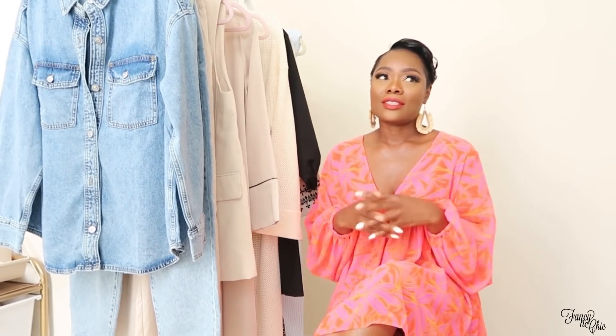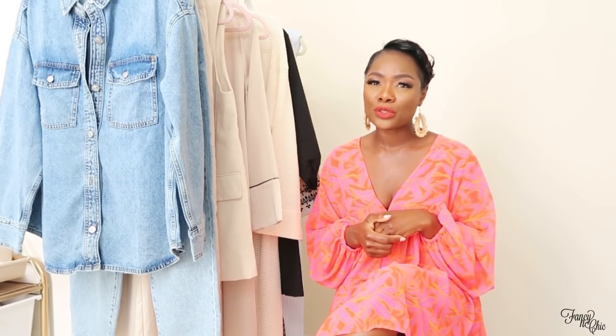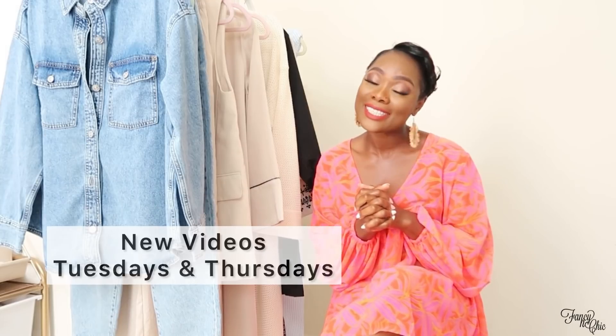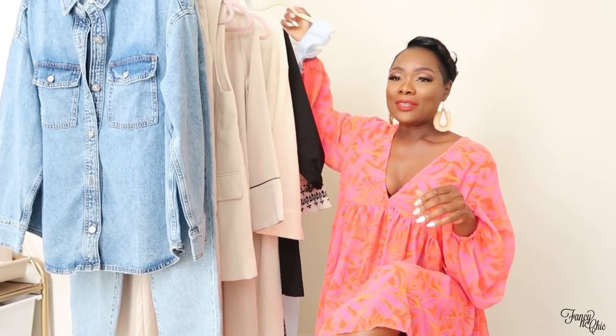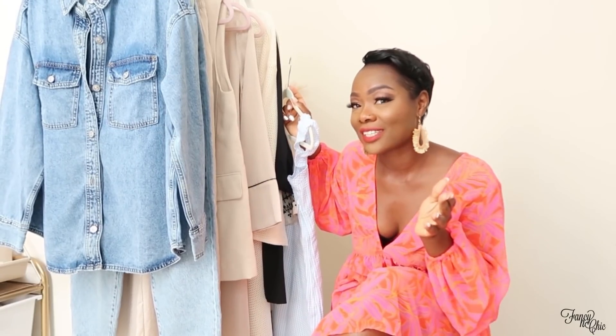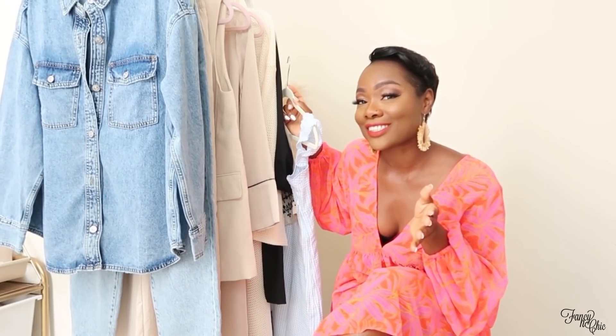I'm currently wearing this swim beachwear — it's sold out but I'll link it if it becomes available. Check your local H&M store since people do return items. Today is just a mini haul and I'm hoping to style these things multiple ways in a cutaway. New videos every Tuesdays and Thursdays! I'm loving my hair — got it curled this morning. I'll link similar earrings down below in the description.